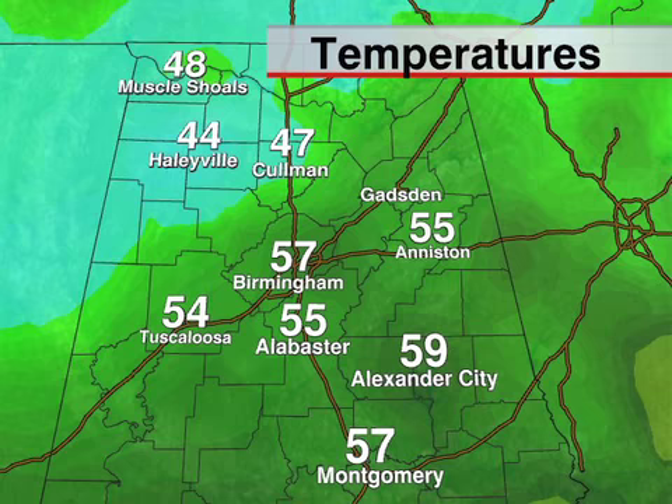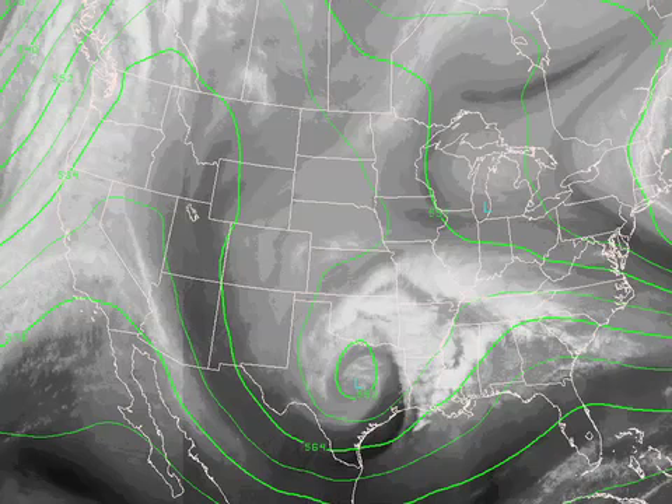Surface temperatures don't mean that much to us when we're forecasting snow. Of course it does factor into accumulation and things like that, but we like to see temperatures up there in the 2,000 to 5,000-foot range especially.